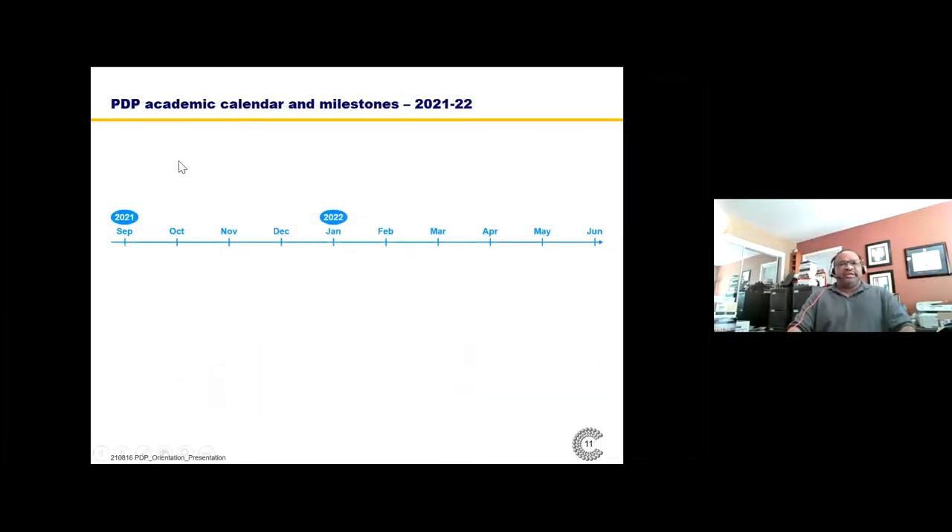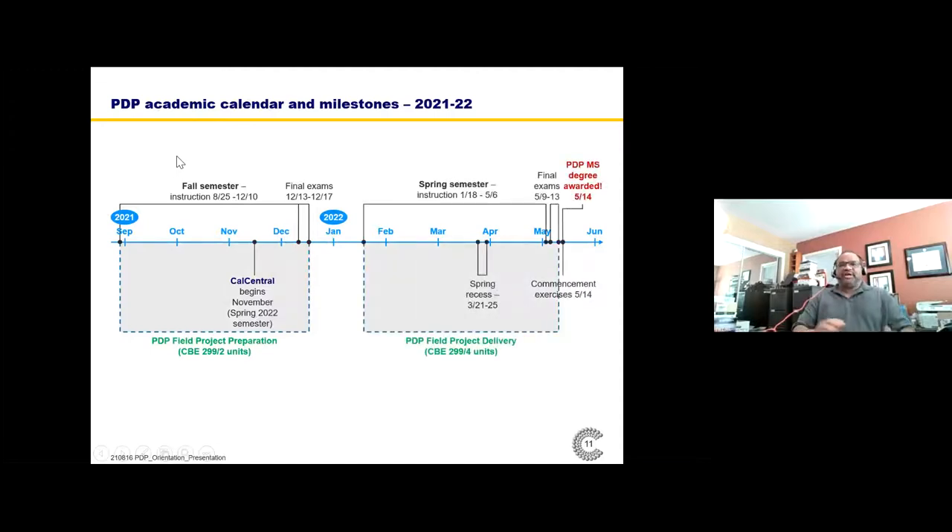They also want the training to happen in a fairly compact timeframe, and we have that. We offer our program in a nine-and-a-half month timeframe. You arrive in late August and the first semester begins. During that first semester, you're taking both mandatory and elective courses, and you're also being prepared for the field project, which will be delivered in the spring semester. In the spring semester, you're doing the field project, and we can tell you on the first day you arrive what your graduation day will be.